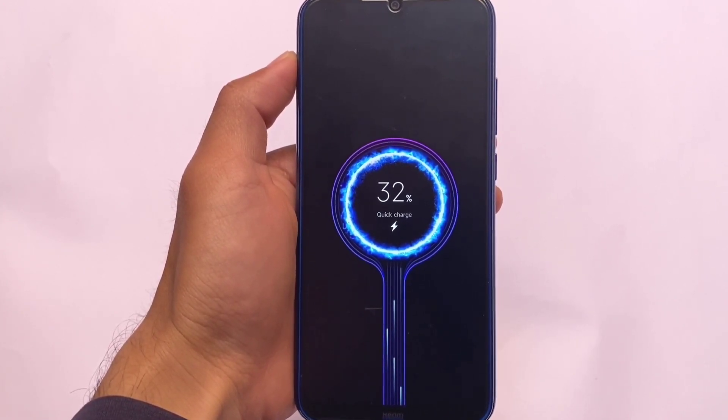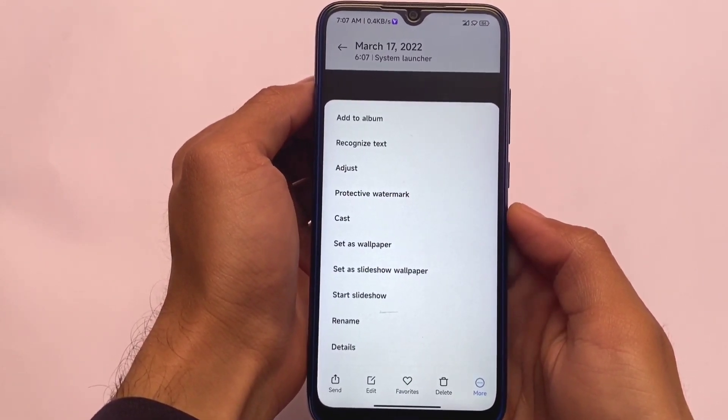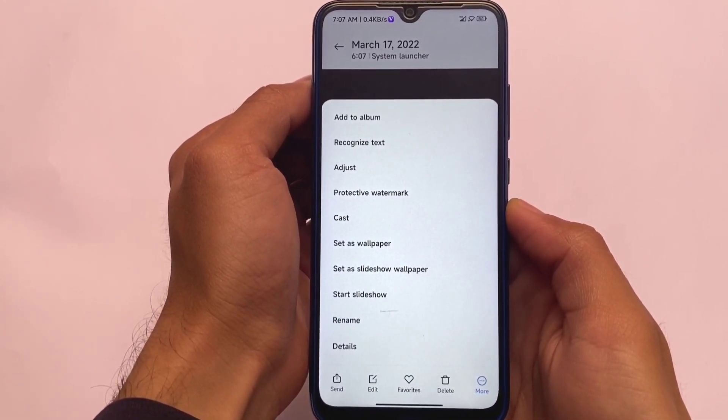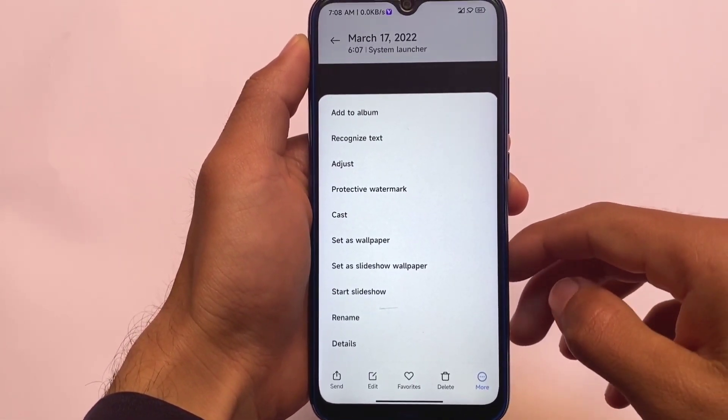This is the charging animation from the ROG Edition, which looks quite good. In my opinion it's a very interesting touch. Since it's MIUI 13, the MIUI 13 Gallery is also included, and the protective watermark feature is there as well, which looks quite good.